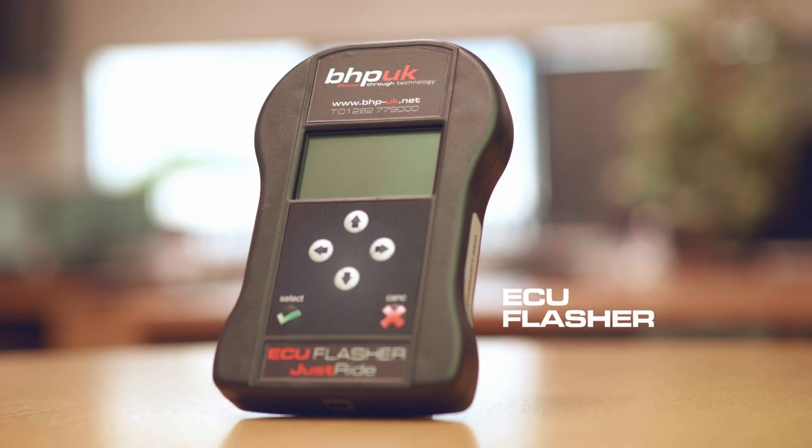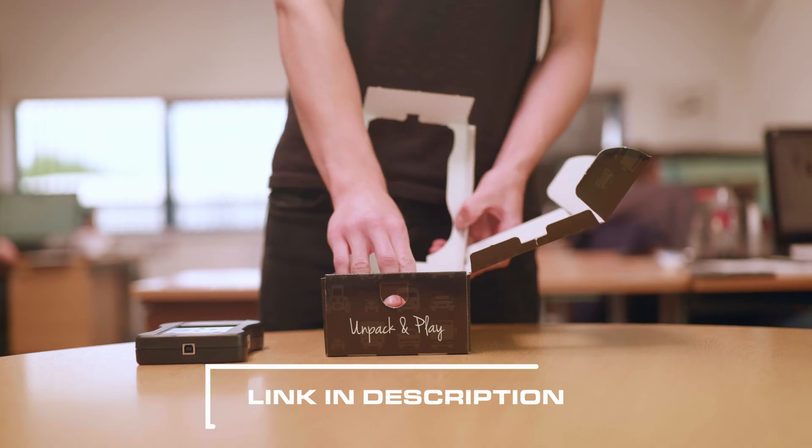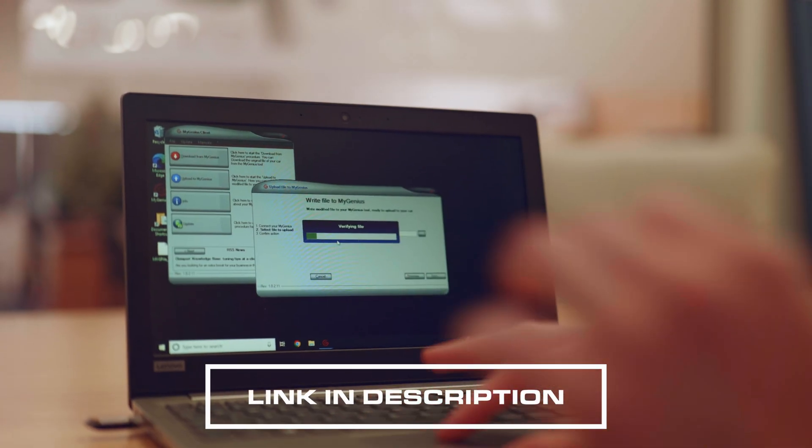We have taken quite a while to develop this bike and it is available now on our ECU flasher. This is a flasher that lets you take a read from your bike, send that file to one of our map writers, and they'll modify it taking into account any modifications that you've made to the hardware on your bike.